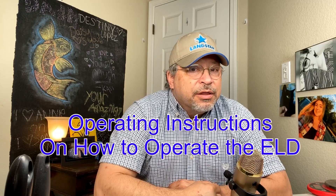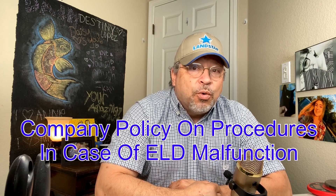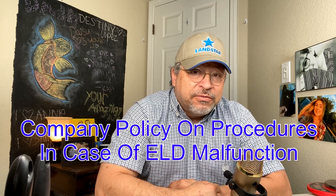Be ready and be prepared. That bonus pro tip I mentioned: if you are running with an ELD, you need two items in your truck. The first is operating instructions on how to operate the ELD. The second is a company policy that describes the procedure a driver needs to follow when there is an ELD malfunction. Neither of these is an out-of-service violation, but they are citable and will go towards your overall inspection score.